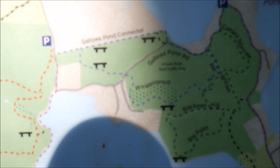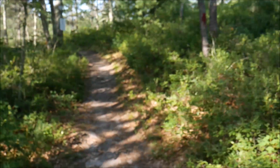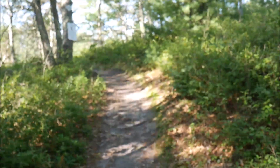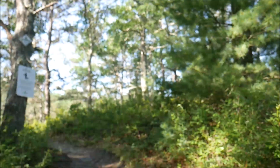I'm not sure of the name of this one, but I'm excited for it because it's on Gallows Pond. I went to Camp Wind in the Pines summer camp as a kid and I haven't seen the pond since then, so I'm pretty excited for that.